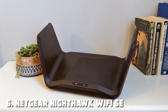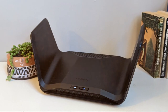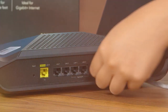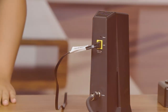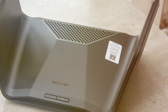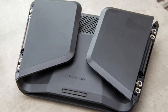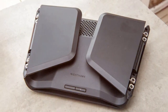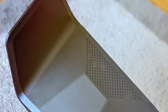Moving on to number six, we have the NETGEAR Nighthawk Wi-Fi 6E Router. It is the epitome of cutting-edge connectivity, offering blazing-fast speeds and advanced features for your home network. With Wi-Fi 6E support, it takes wireless performance to the next level. The Nighthawk AXE300 delivers speeds of up to 3 Gbps, ensuring smooth 4K streaming, online gaming, and rapid downloads. It utilizes the 6 GHz spectrum for less interference and more bandwidth, making it ideal for densely populated areas. With four powerful high-gain antennas and beamforming technology, this router provides extensive coverage and reliable connections throughout your home.